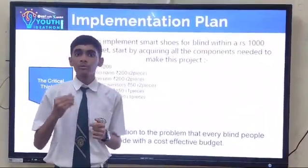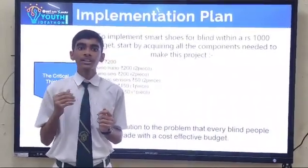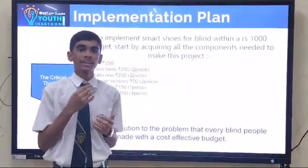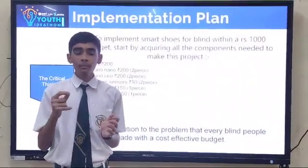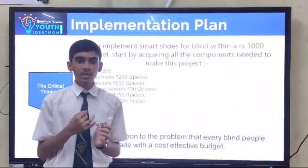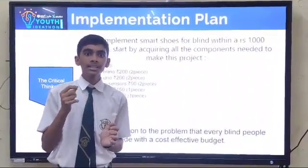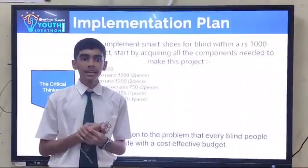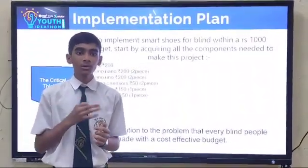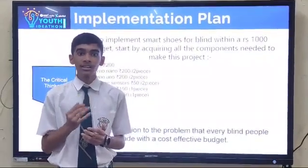To implement Smart Shoes for Blinds within a Rs.1000 budget, start by acquiring all the components needed. First, we need shoes for Rs.200, Arduino Nano for approximately Rs.200 (2 pieces), Arduino Uno, an Ultrasonic Sensor for Rs.50, a GPS module for Rs.150, a GSM module for Rs.150, a buzzer for Rs.10, a battery for Rs.20, wire for Rs.10, and a switch for Rs.20. This solution to the problem every blind person faces has been made with a cost-efficient budget.